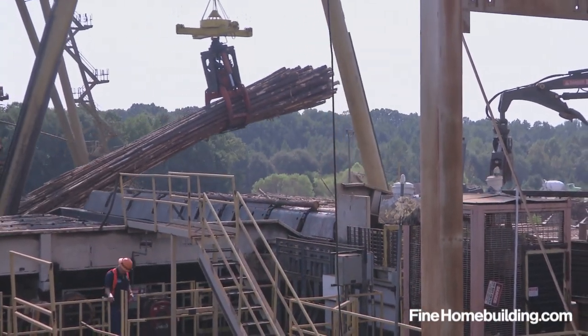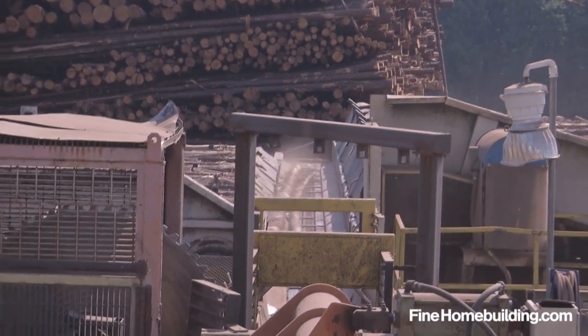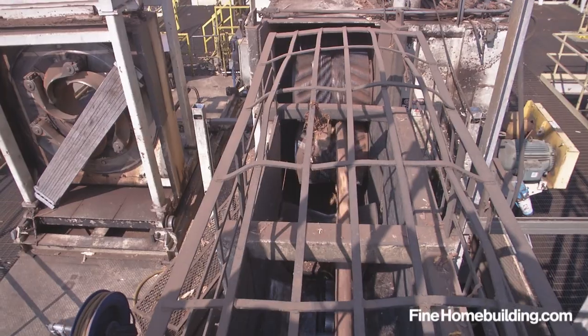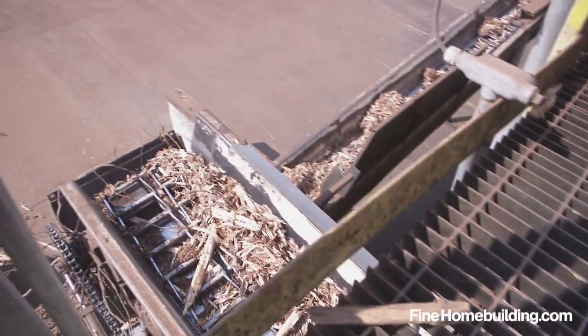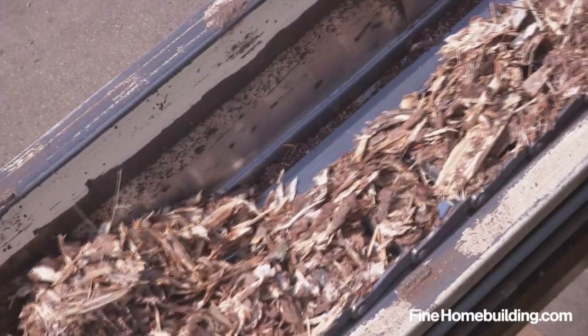The stack is left to dry for 7-10 days. From here, the logs enter the assembly line, where a metal detector checks each piece and the rotary debarker strips off the bark, which is set aside to fuel the furnace used later in the process.